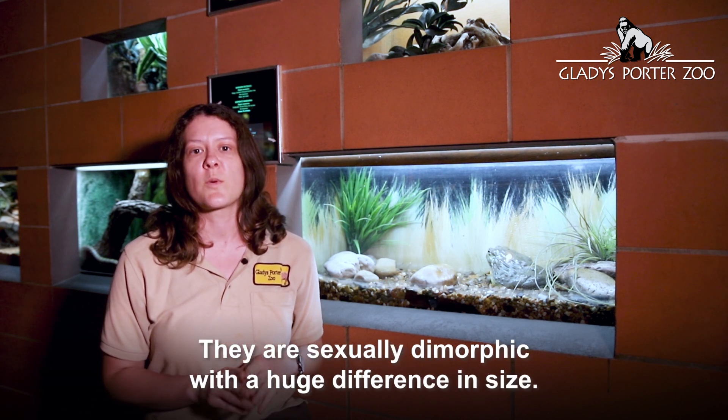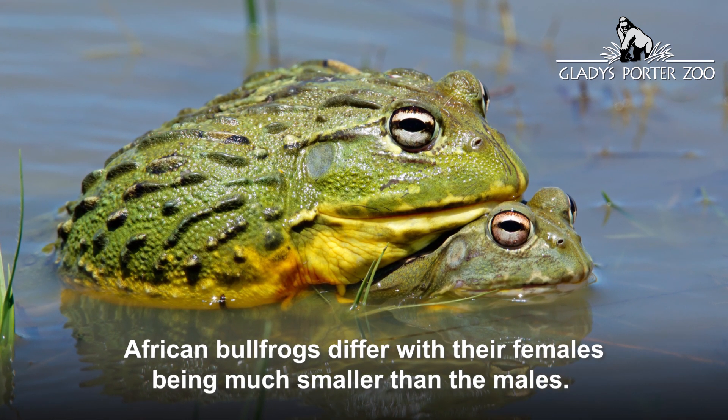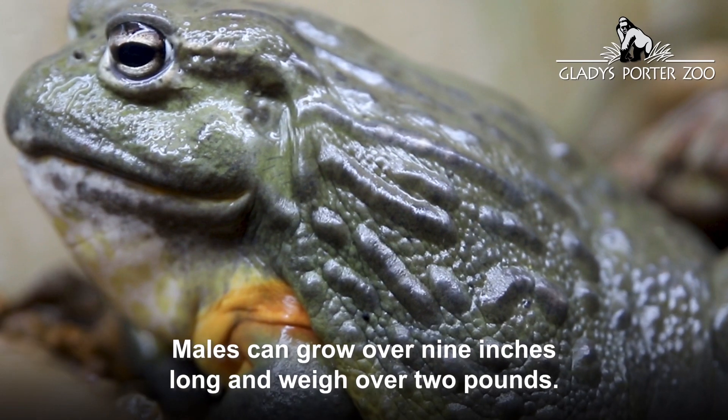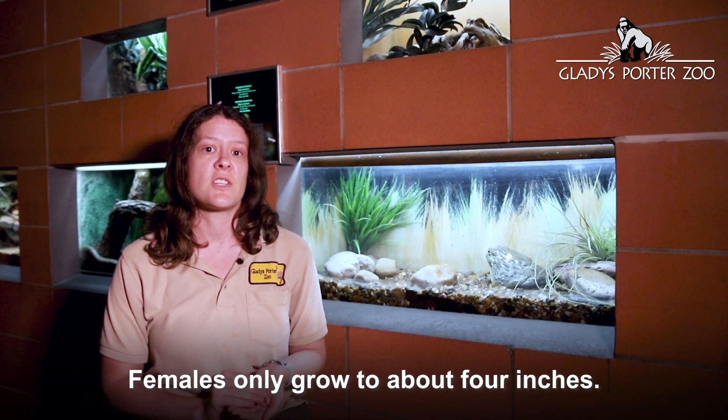They are sexually dimorphic with a huge difference in size. Unlike many other frogs, African bullfrogs differ with their females being much smaller than the males. Males can grow over nine inches long and weigh over two pounds, while females only grow to about four inches.